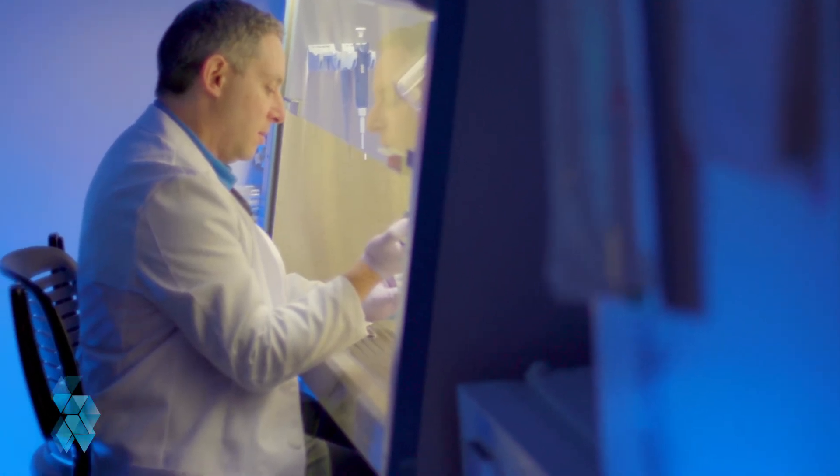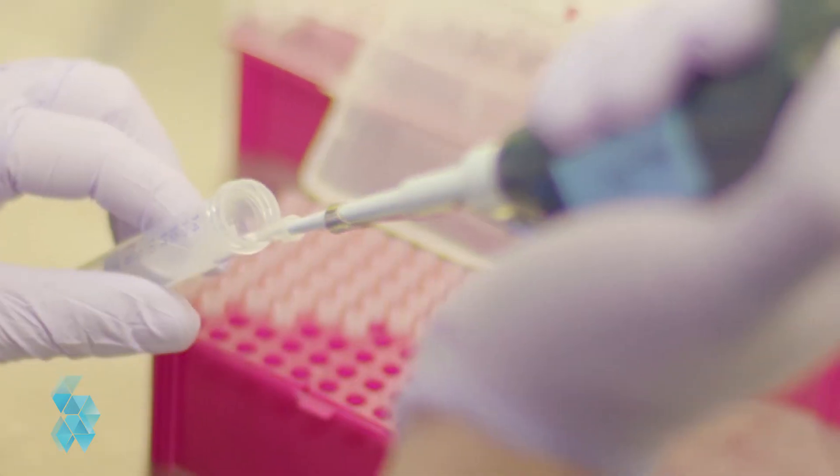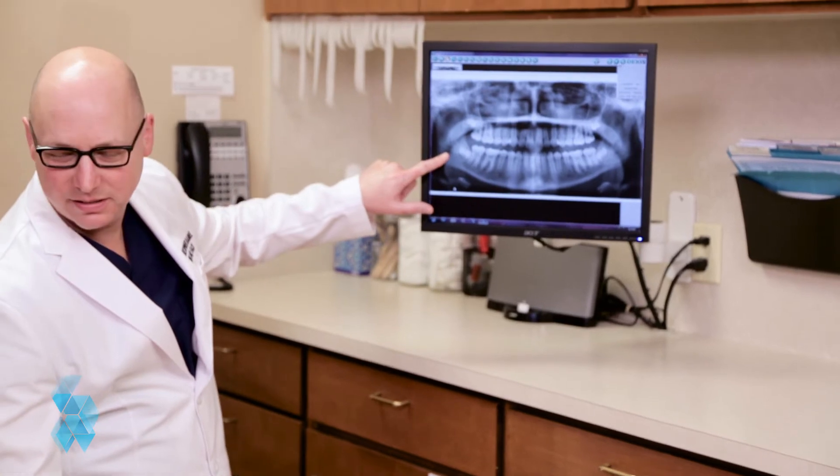The field of stem cell biology changes every month with breakthroughs. The goal is to use your own cells to repair, replace, and regenerate damaged tissue — God forbid you or your child need it.